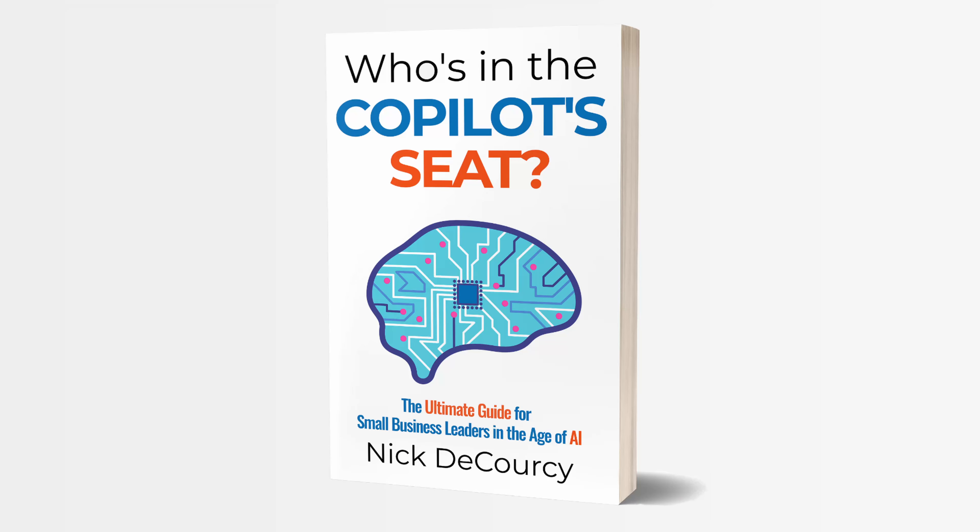But before we start, a quick introduction. My name is Nick DiCorsi. I'm the owner of Bright Ideas Agency, a digital transformation consulting company focused on the needs of smaller businesses. I'm also the author of Who's in the Copilot Seat, a guidebook for small and medium-sized business leaders on how to adopt AI technology. Check out the links below if you're interested in learning more.